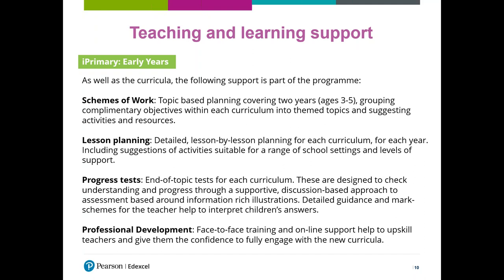The third piece of support is the progress tests — end-of-topic tests for each curriculum, coming about every half term or every five weeks. They're designed to check understanding and progress using a supportive discussion-based approach to assessment based around information-rich illustrations. There's detailed guidance and mark schemes for the teacher, helping you interpret children's answers and deliver these tests. I wouldn't want a formal, lengthy, written-based test for children of this age. The idea is the child won't actually know they're sitting an assessment — as far as they're concerned, it's a discussion with the teacher about a lovely picture.